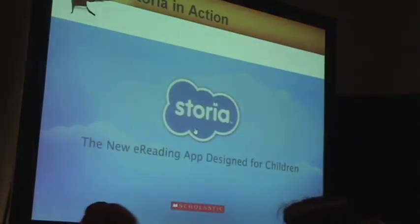The last thing I'll leave you with: you can download it for free at scholastic.com/Storia. It comes with five free e-books so you can experience the app right away. Thank you very much.